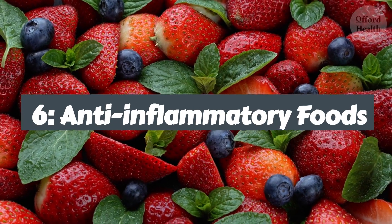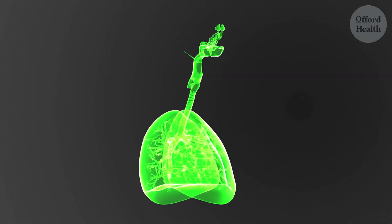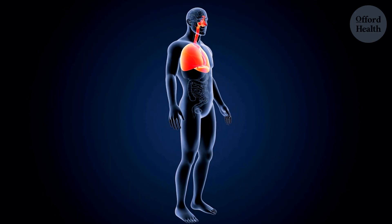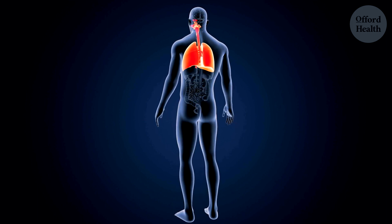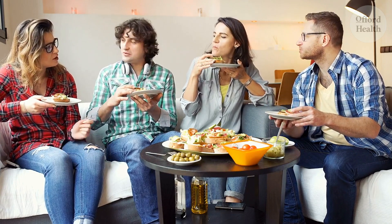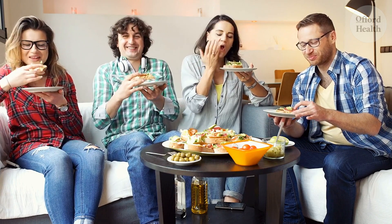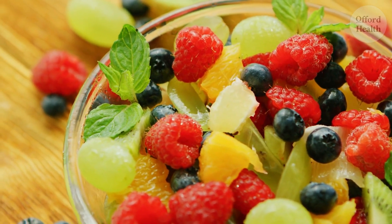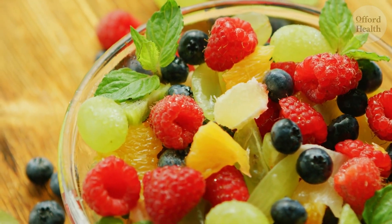Now let's talk about food — not just for the taste buds, but for the health of your lungs. Imagine your lungs as a delicate instrument, needing the right fuel to function at its best. And anti-inflammatory foods are like the perfect symphony, providing the essential nutrients to keep your lungs in tune and harmony. The choices you make about your diet have a direct impact on your lung health. Anti-inflammatory foods like turmeric, leafy greens, cherries, blueberries, olives, walnuts, beans, and lentils are like gentle healers for your lungs.